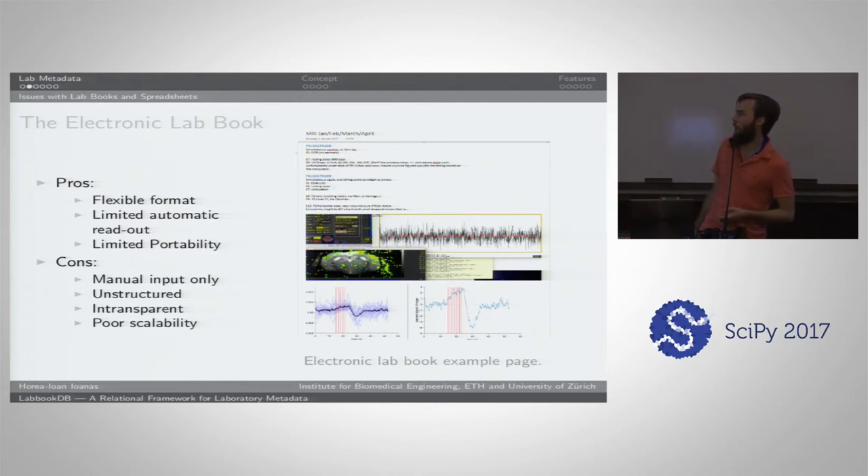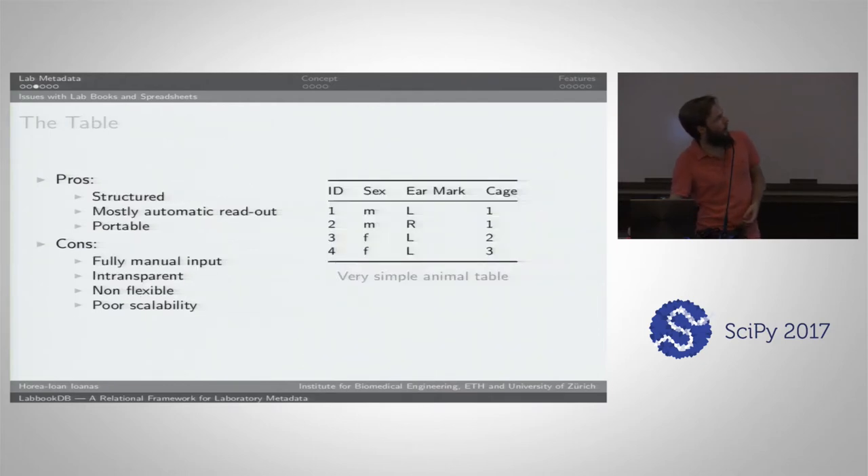Instead of having a lot of paper, you just have a lot of doc files. You can put figures inside, but I think it's actually counterproductive because figures, especially as raster graphics, can't really be queried nicely for information. Some people try to squeeze everything into a table because that's very good for analysis — going in the right direction. But the problem with a table is that you're not going to be able to put too diverse data in it. It's structured, you can read it out automatically, it's very portable especially in CSV, but you still have to input manually and it's quite intransparent because your column names can't be that long.